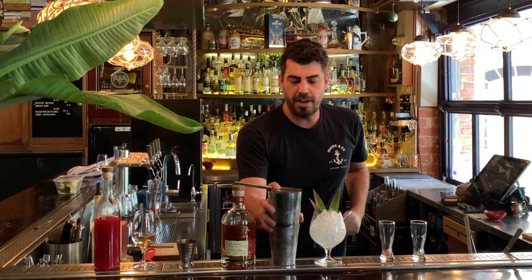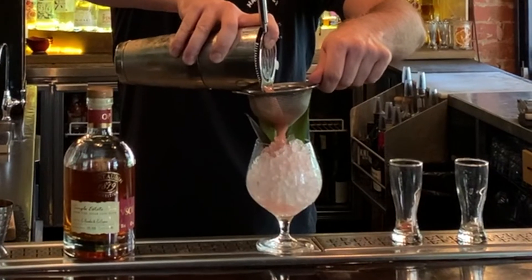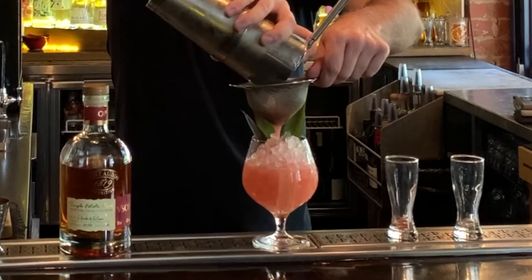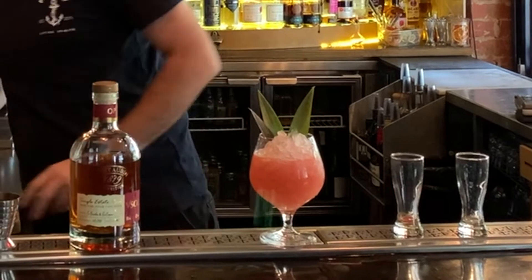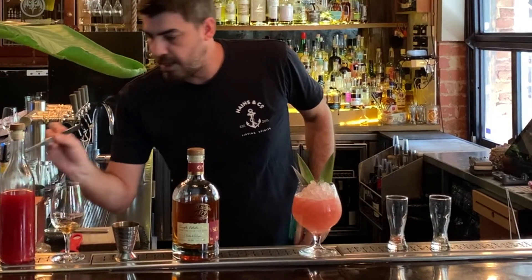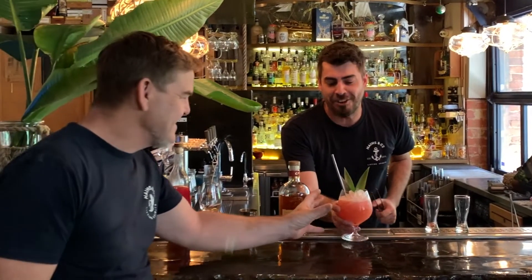We're going to add some ice and give it a good hard shake. Then strain it into a nice big wide-mouth glass with plenty of crushed ice. We'll put a straw in there just to make it get from the glass to your mouth much quicker. We've got the Admiral of Haynes & Co just offside — he's going to give this a try.